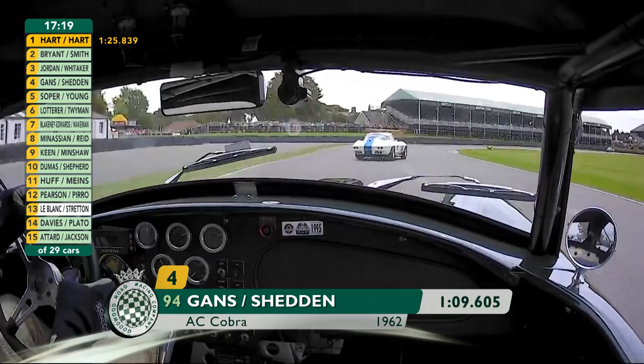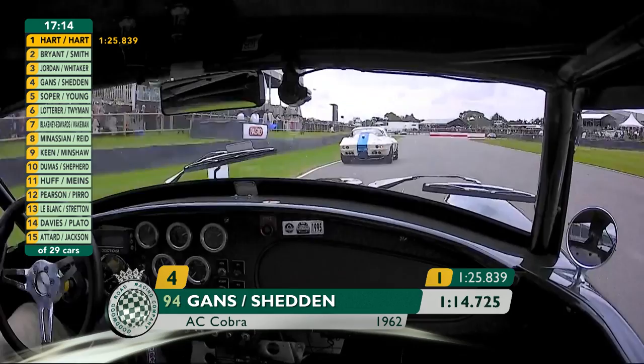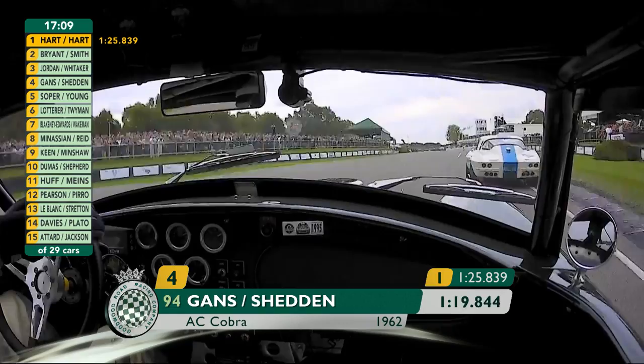This of course is the small block engine — this is the 289, not the 427, the 7 litre big block. This is the early development car without the enormous cartoon arches that the later cars had.